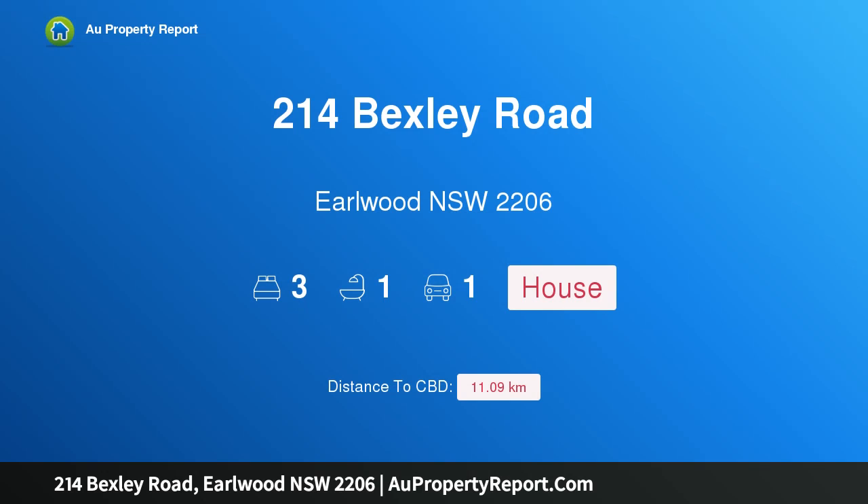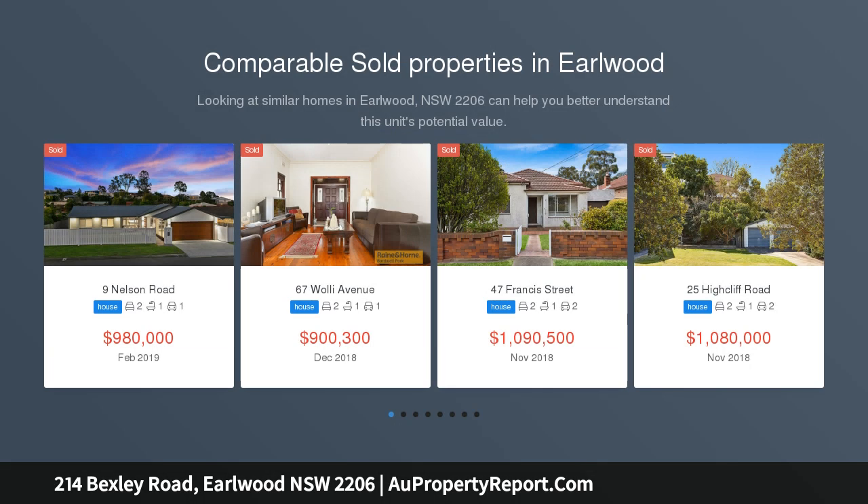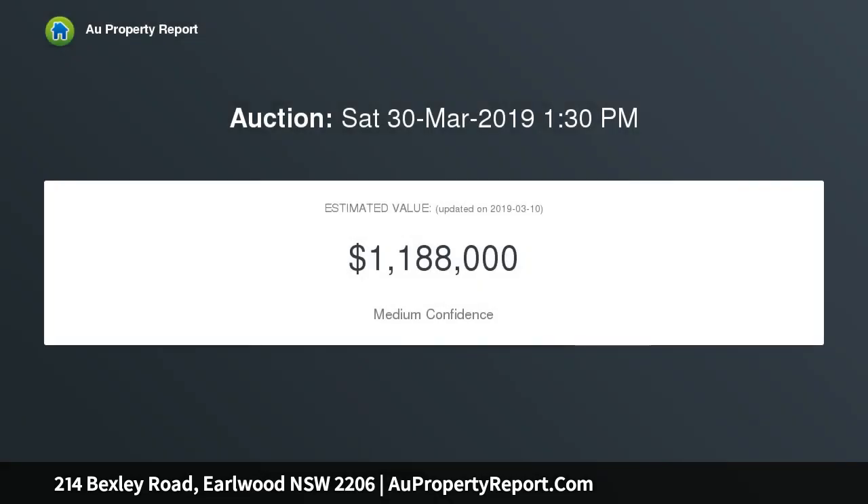Hi, I am glad to introduce property 214 Bexley Road, Earlwood, New South Wales 2206. First time offered in 45 years, this much-loved family home is ready for the next chapter — perfectly suited to first home buyers and investors. An affordable entry-level opportunity with excellent scope to update and create your perfect home sweet home. Four brick, three-bedroom property.